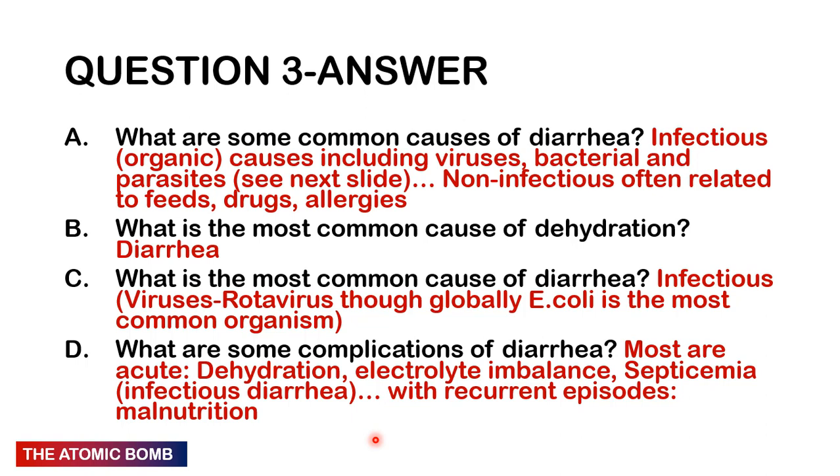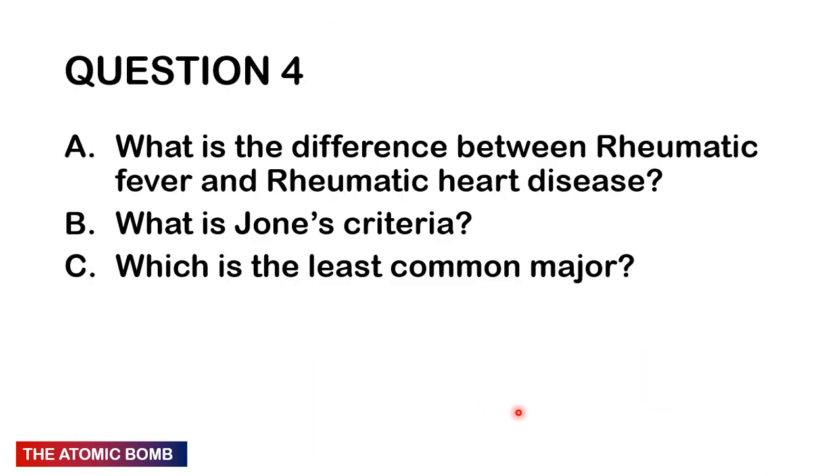Complications of diarrhea include dehydration, electrolyte imbalance, septicaemia from infectious diarrhea, and recurrent episodes of diarrhea leading to malnutrition.